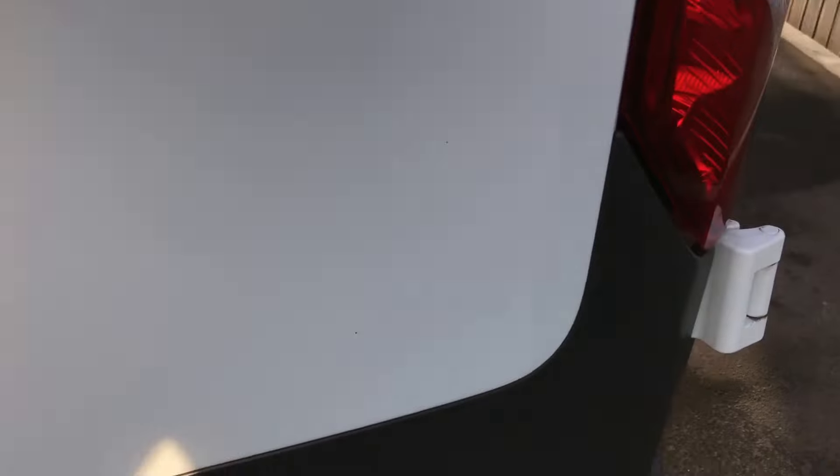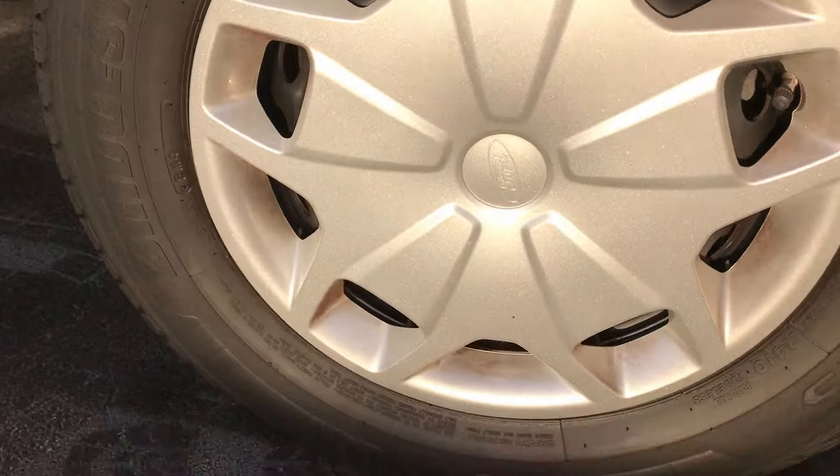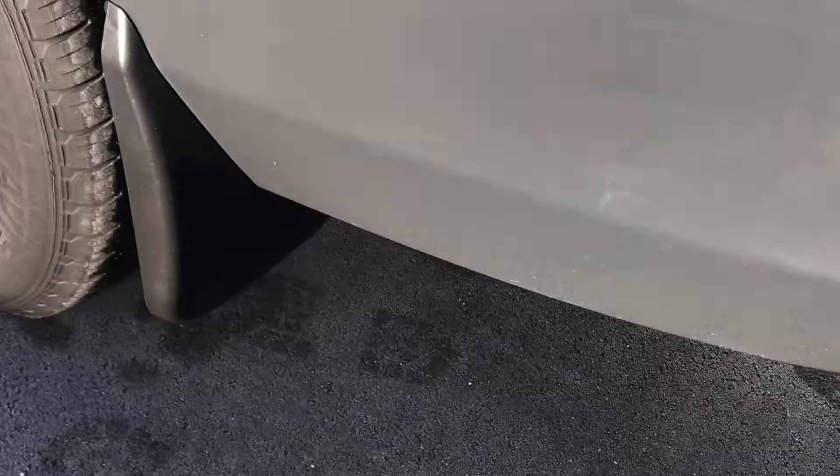Rear wheel arch, rear wing and quarter panel — let's have a look up at the top bit there. All looking really good, nice and tidy, looking lovely and clean. Absolutely spot on. And again, a wheel trim on there, all in good order. We've got mud flaps fitted as well.